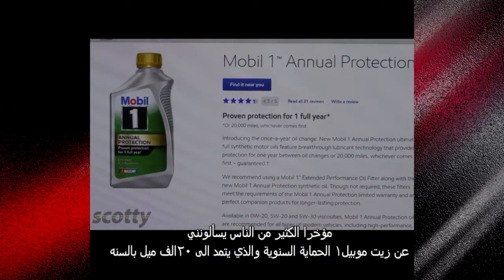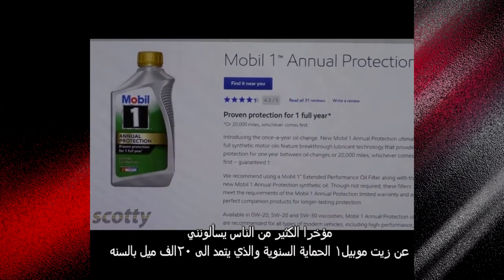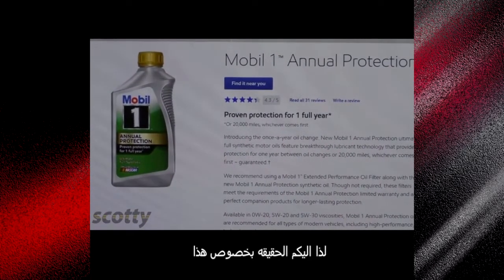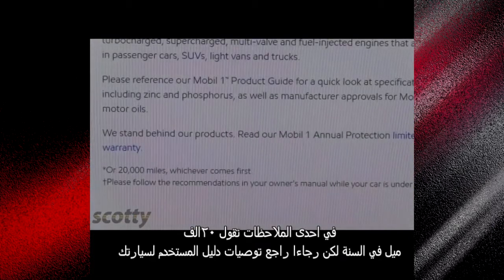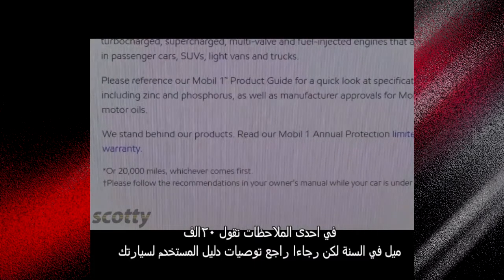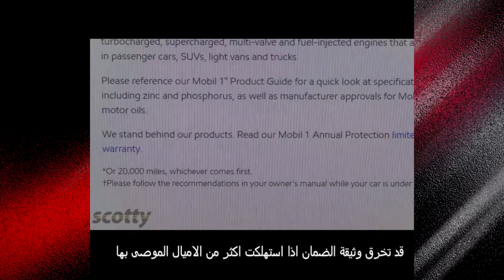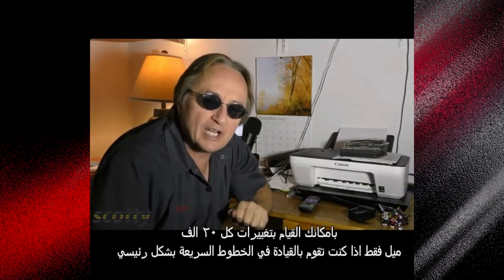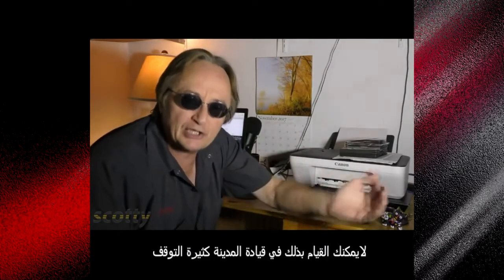Lately a lot of people have been asking me about Mobil 1 Annual Protection oil that claims to go 20,000 miles or one year. Here's the truth: first you have to read the caveats. One caveat says 20,000 miles or one year, but please follow the recommendations in your owner's manual, because it may void your warranty if you go more than the mileage they suggest. And truth be told, you can only do 20,000-mile oil changes if you do mainly highway driving — you really can't do that with stop-and-go city driving.